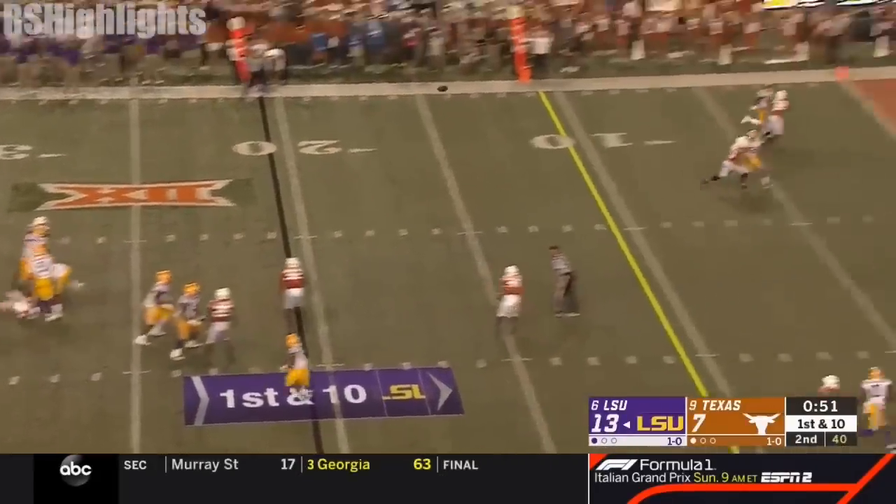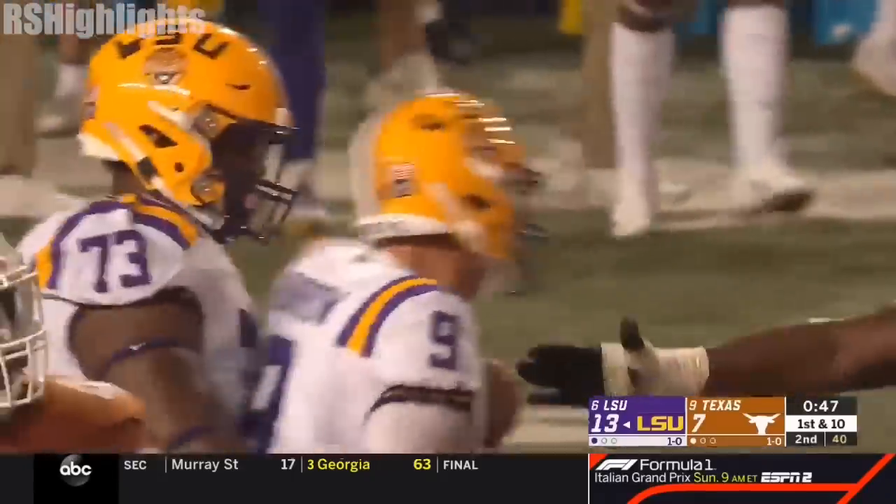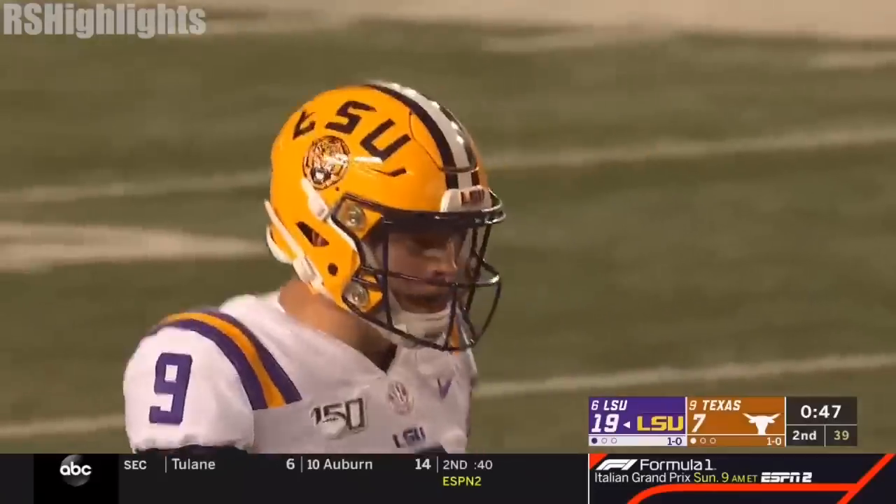Into the end zone and Jefferson is there. Burrow with the quick strike, and LSU trying to put this thing in a hammerlock just before the half.